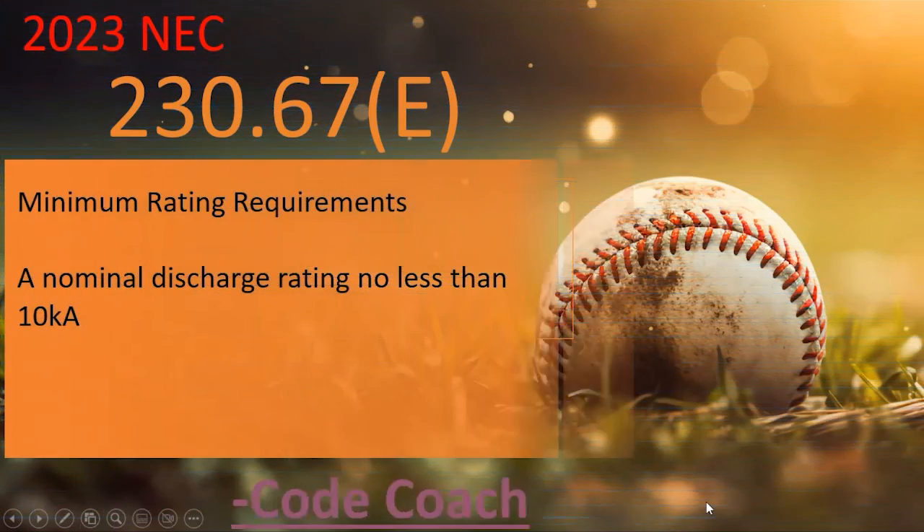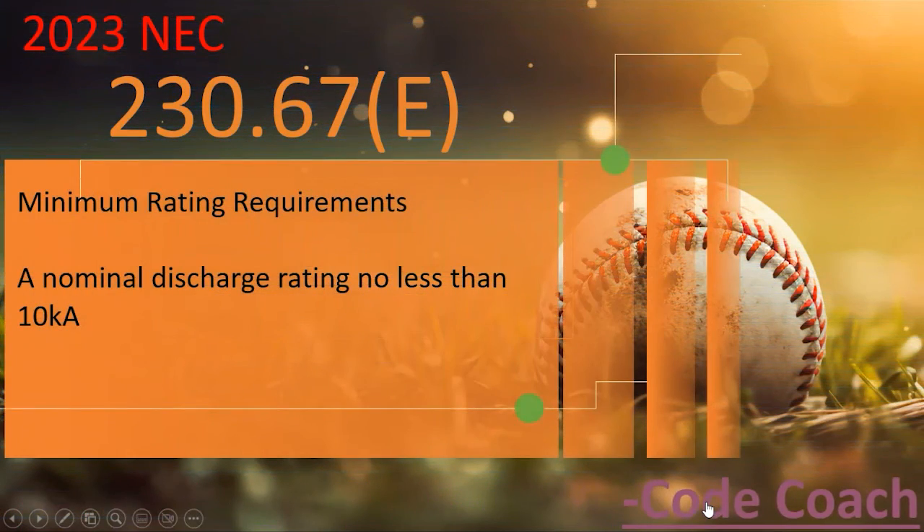Now let's look at the next change in the 2023: a very simple but obviously necessary addition. This is 230.67 new section E, talking about minimum rating requirements. They've now established a minimum rating, likely because people were installing or manufacturing very cheap surge protectors to circumvent the code. The surge protector must now have a nominal discharge rating of no less than 10 kA — kilo amperes.